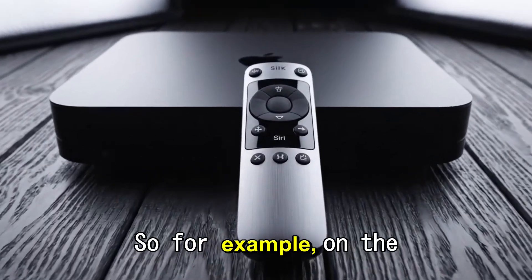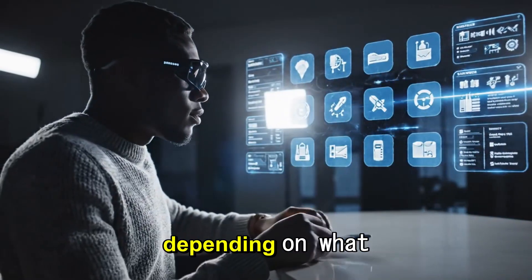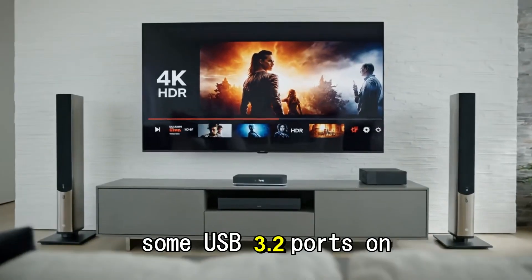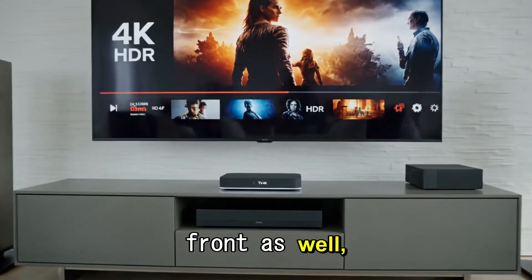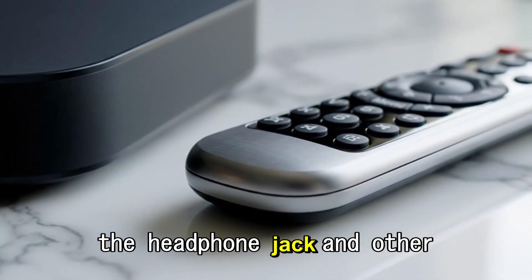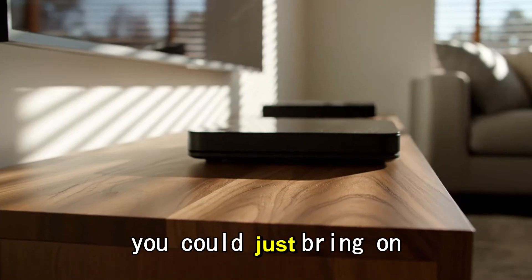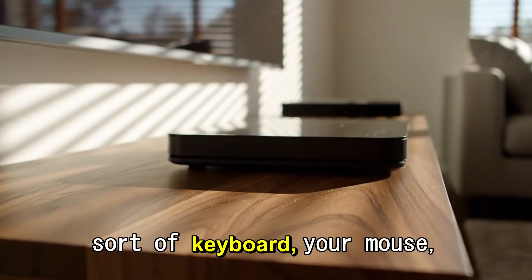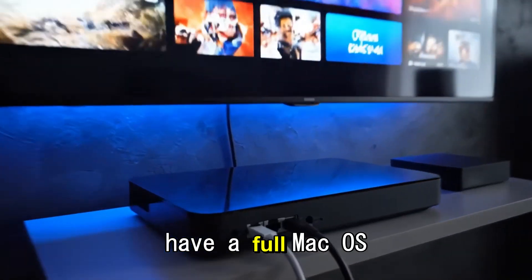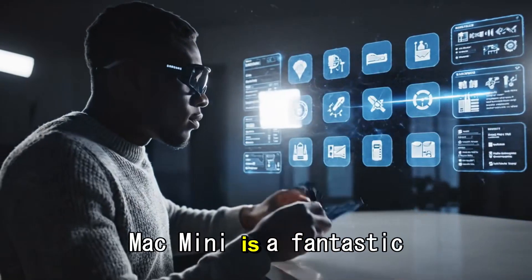On the rear we have Thunderbolt 4 or Thunderbolt 5 ports depending on what chip you get, an Ethernet port, and on the very front there are USB 3.2 ports, which is really handy, plus a headphone jack. The great thing about this Mac mini is that you can just bring your own keyboard, mouse, and monitor and have a full macOS experience.